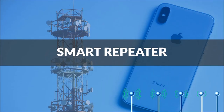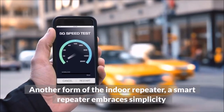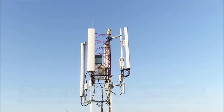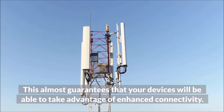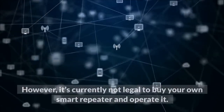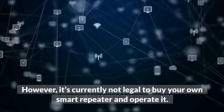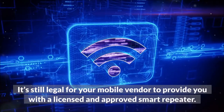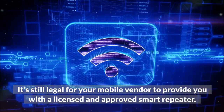Smart repeater: another form of the indoor repeater, a smart repeater embraces simplicity by providing a direct boost to your mobile signal. This almost guarantees that your devices will be able to take advantage of enhanced connectivity. However, it's currently not legal to buy your own smart repeater and operate it, but this does not mean they are out of reach — it's still legal for your mobile vendor to provide you with a licensed and approved smart repeater.